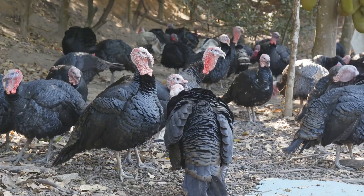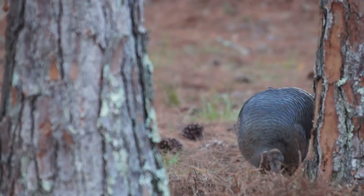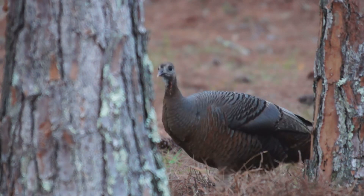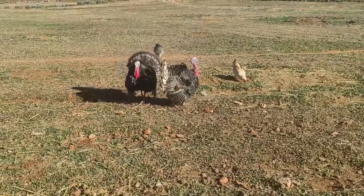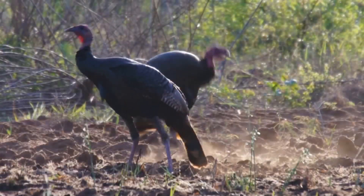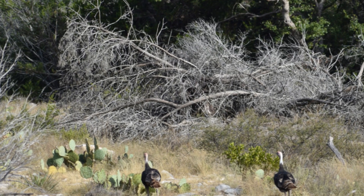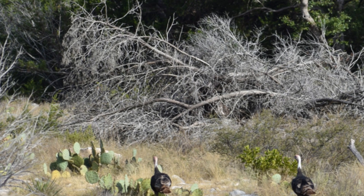You can find wild turkeys in North America. They love to hang out in forests, especially ones with lots of trees and bushes. They also like open areas like meadows and fields. It's like having the best of both worlds — they can hide in the trees and bushes if they need to, but they also have plenty of space to roam around.